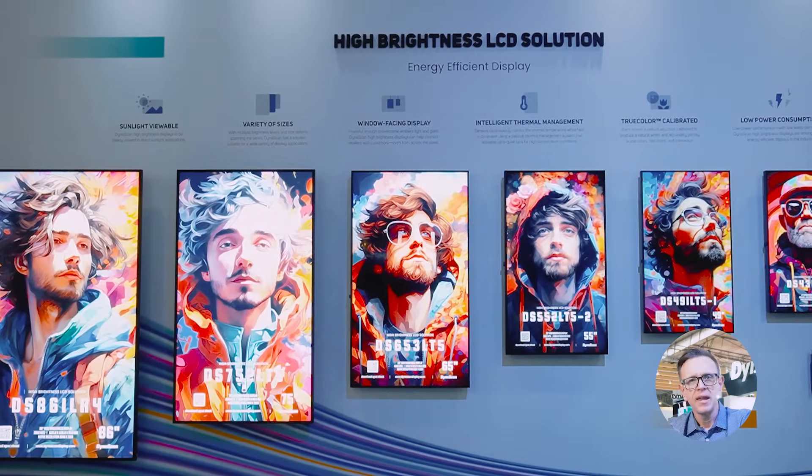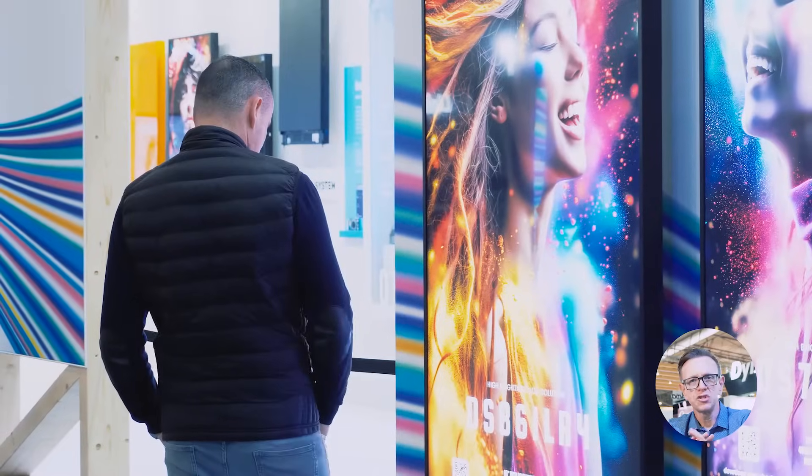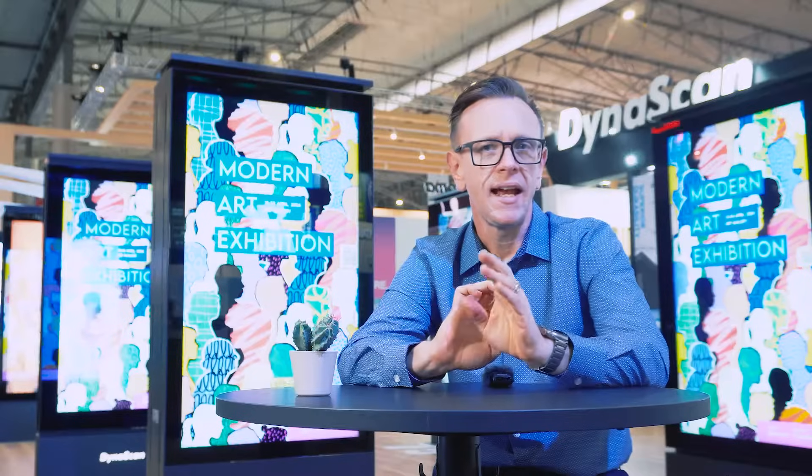Now let's talk about color. Every screen that leaves our factory is what we like to call true-color calibrated. This ensures a natural-looking image with a correlated color temperature to that of daylight and helps to ensure uniformity among multiple displays.